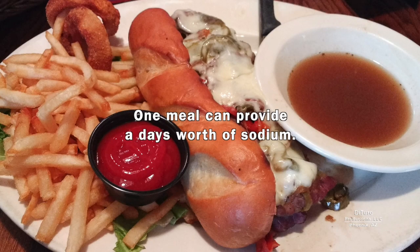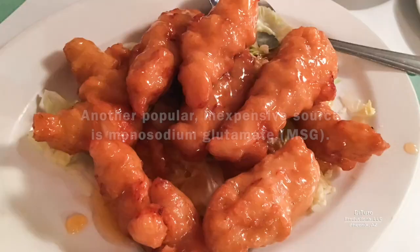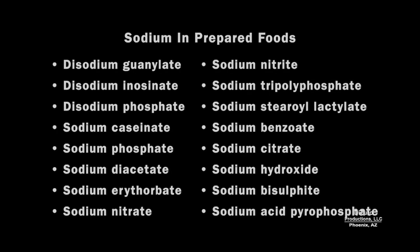Salt is added to thousands of prepared foods. One meal can provide a day's worth of sodium. Salt is just one source of dietary sodium. Another popular, inexpensive source is monosodium glutamate. Unlike home-cooked meals, sodium in prepared foods comes from a wide variety of ingredients.